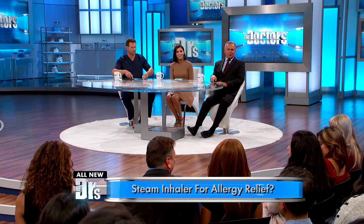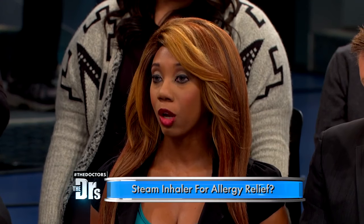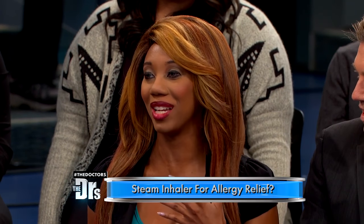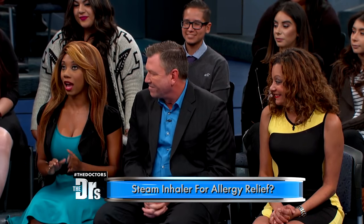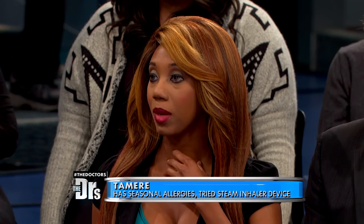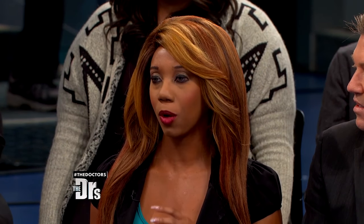So Tamir, let's start with you — how did you do? The product definitely helped with my dryness in my throat, so I don't make that noise that annoys everyone around me. I did notice that my throat did moisten up. I didn't experience a lot of relief with my drainage, but I think if I use it a little bit longer, it will definitely help a bit better with that.